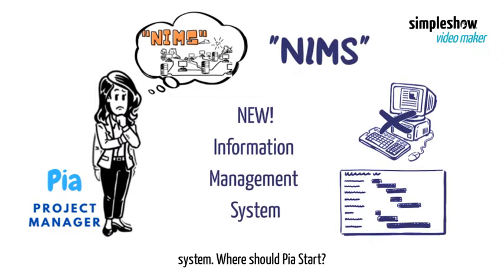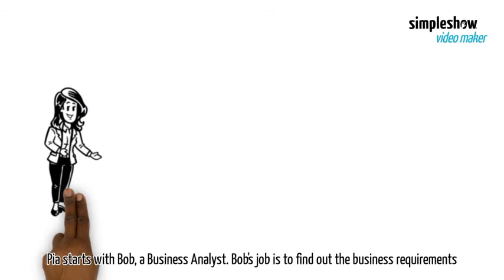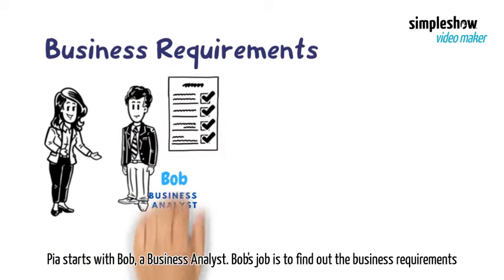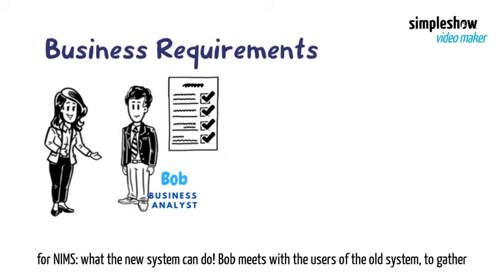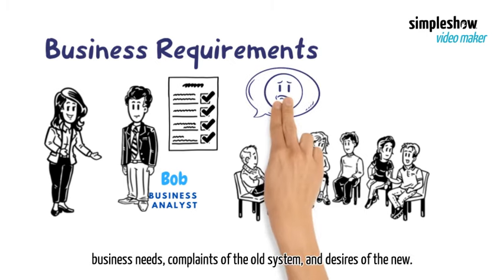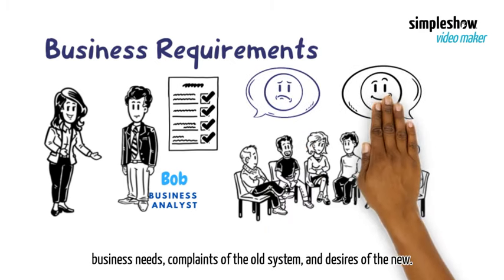Where should Pia start? Pia starts with Bob, a business analyst. Bob's job is to find out the business requirements for NIMS — what the new system can do. Bob meets with the users of the old system to gather business needs, complaints about the old system, and desires for the new one.